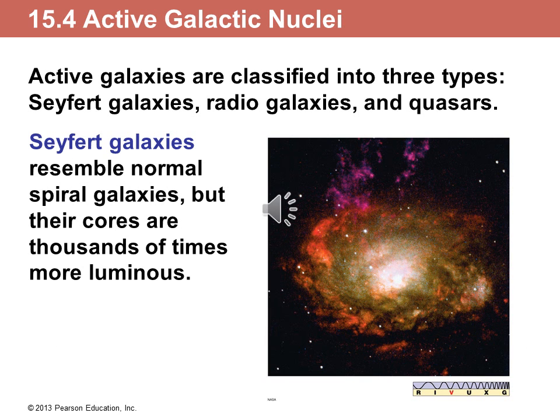Seyfert galaxies are regular galaxies on the outside, but the inside is thousands of times more luminous than the core of regular galaxies — than the bulge and core of regular galaxies.